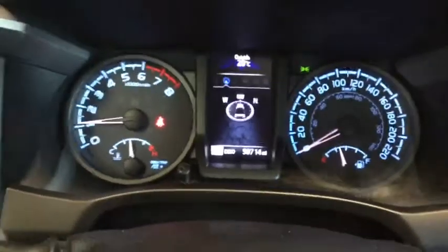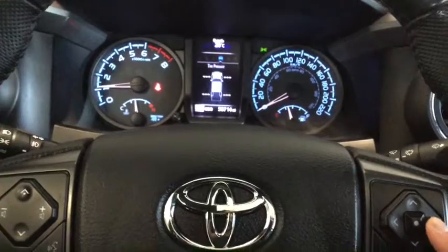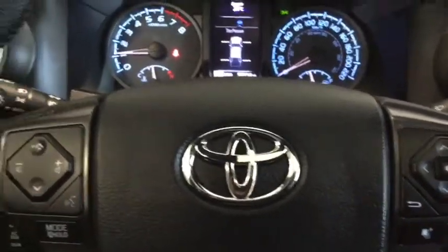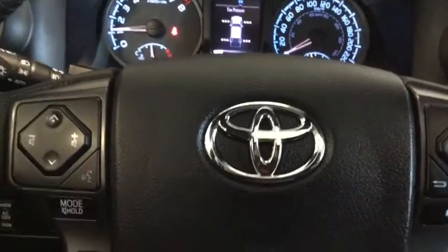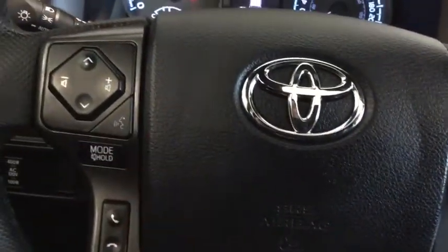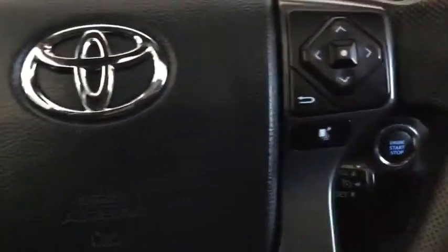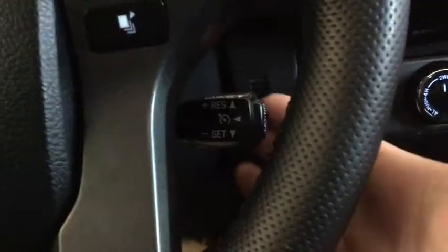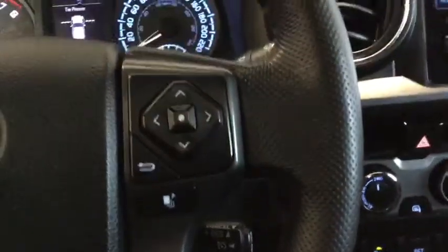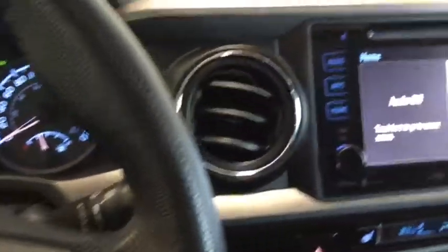You also have your multi-information display — right now it's open to your compass. You can open up your audio system and check your tire pressure with your steering wheel mounted controls. You also have your volume control, your mode changers, your intuitive voice command, and your hands-free calling. Below here you can find your cruise control, perfect for that Alberta highway driving. You also have your leather-wrapped steering wheel with that perforated detailing.